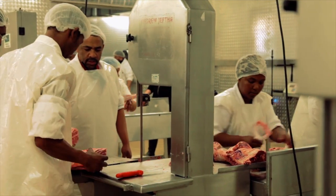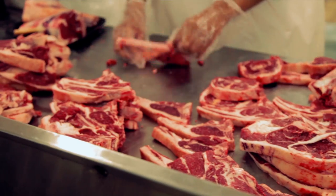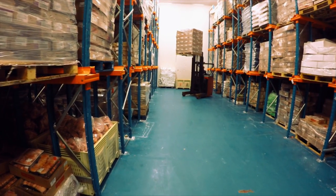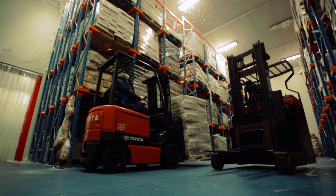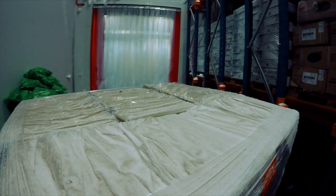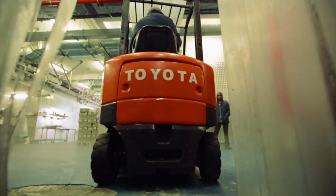Our very busy import division sources meat and poultry from carefully selected suppliers abroad, all of whom subscribe to our philosophies and standards. These imports are stored in our chilling and freezing facilities, which have the capacity to store up to 500 tons of product. Our competent forklift drivers manage the movement of these products into and out of our freezers.